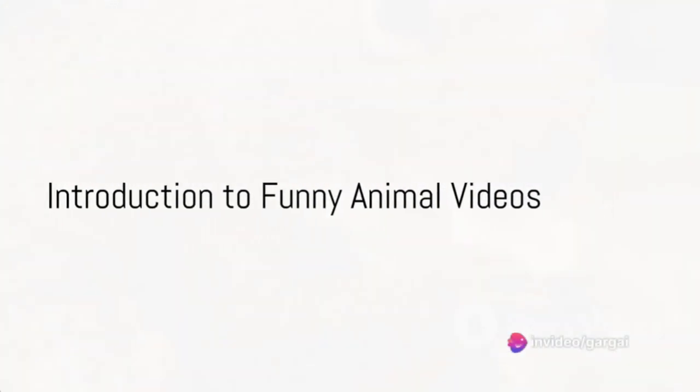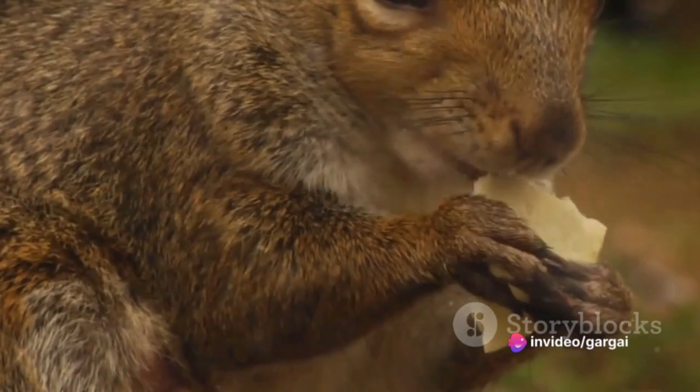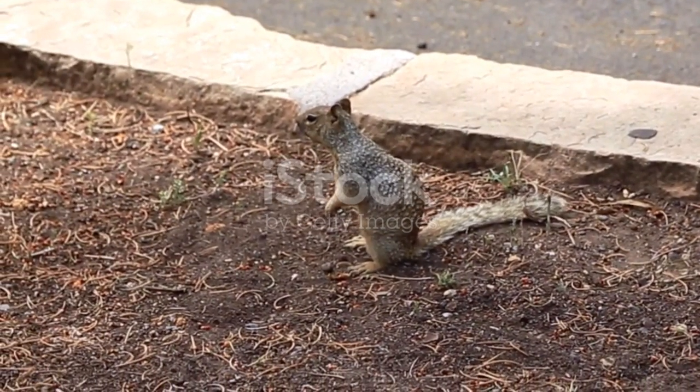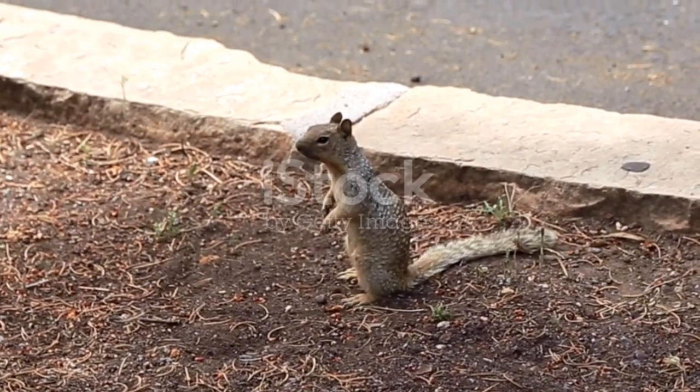Picture this: a fluffy, chubby squirrel tries to stuff an entire acorn into its mouth, but alas, it barely fits. The squirrel refuses to give up, giving us a hilarious display of determination and cute animal antics.